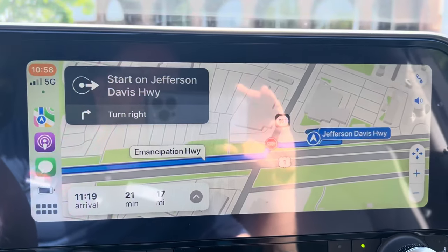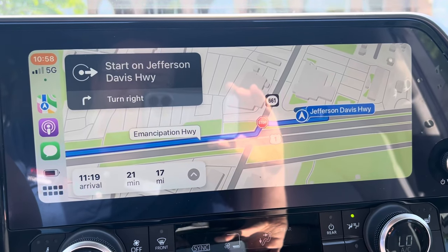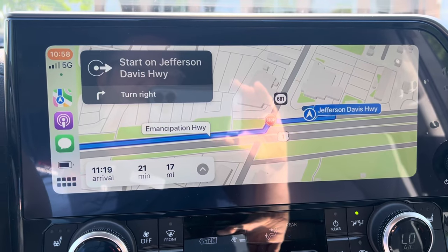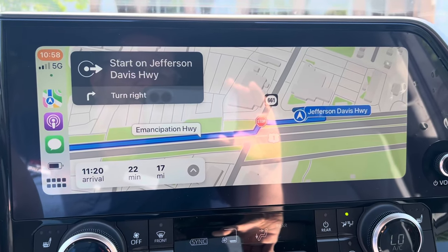So this one should work. Hopefully this is just a minor issue and it won't affect too many people. But if it does affect you, that is how to get the voice command turn-by-turn directions on with Apple CarPlay.